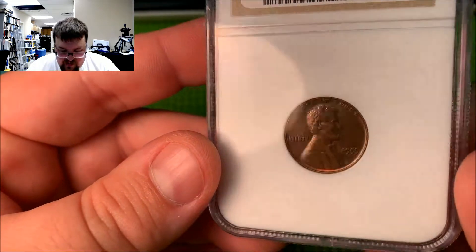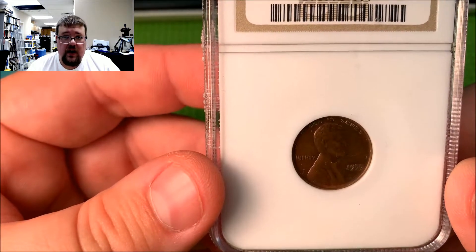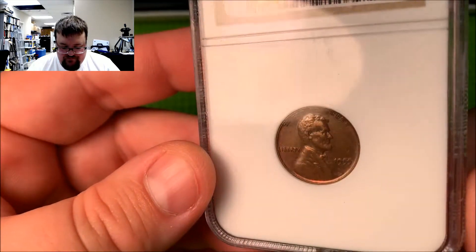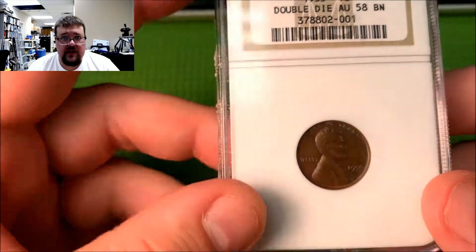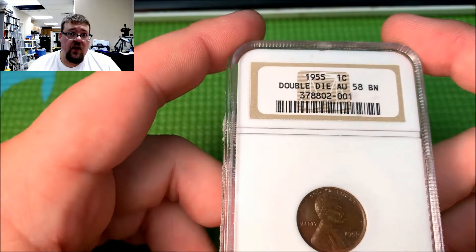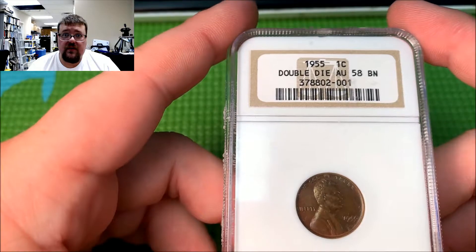This coin is probably one of the most famous double dies of any American coin. There were just lots and lots of stories written about these coins. Most collectors of United States coinage, and even other coinage, know about the '55 double die. So it's a very, very famous coin.